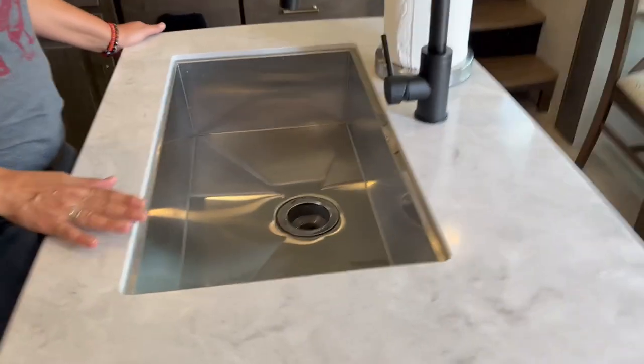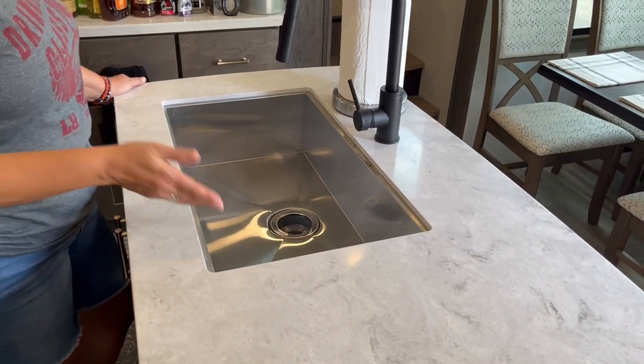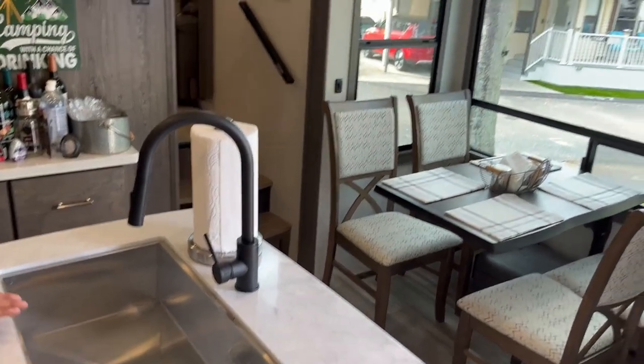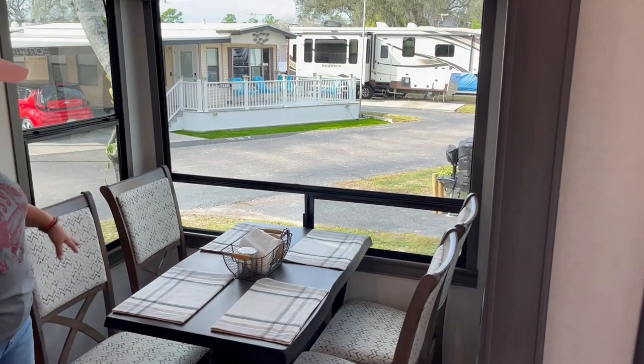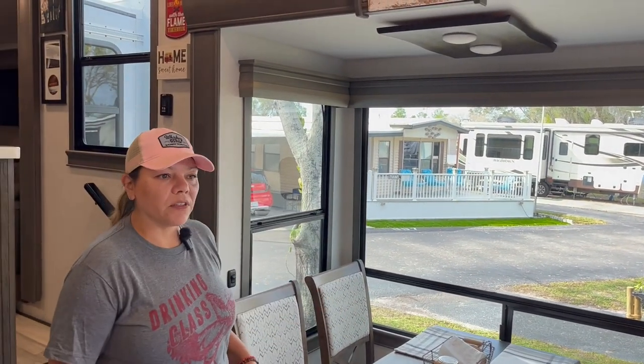The sink is really nice — it's a deep sink that I like. Our last one had something similar, but this has been really nice. I like the countertops. The dining area has been really nice; we never had that before. It's a little tight sitting in and out — four people would struggle a little bit — but it's been nice just for the two of us, for sure.